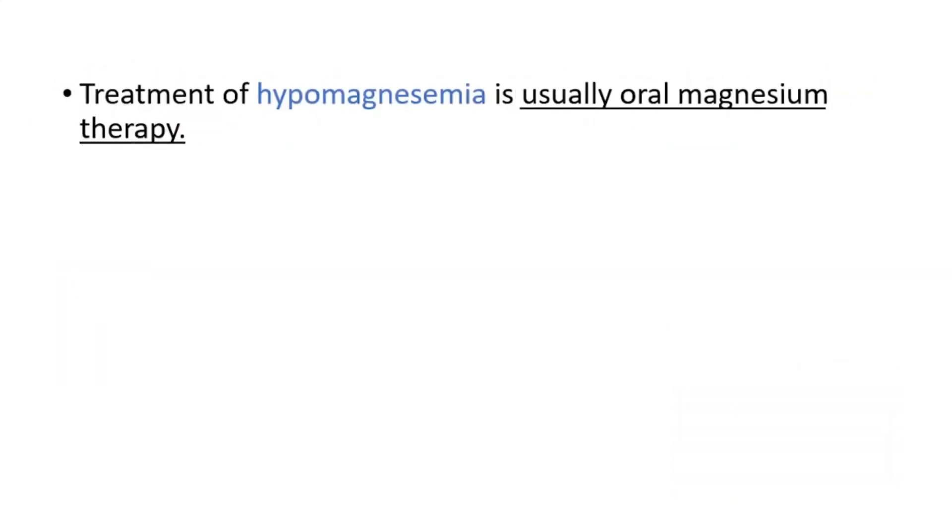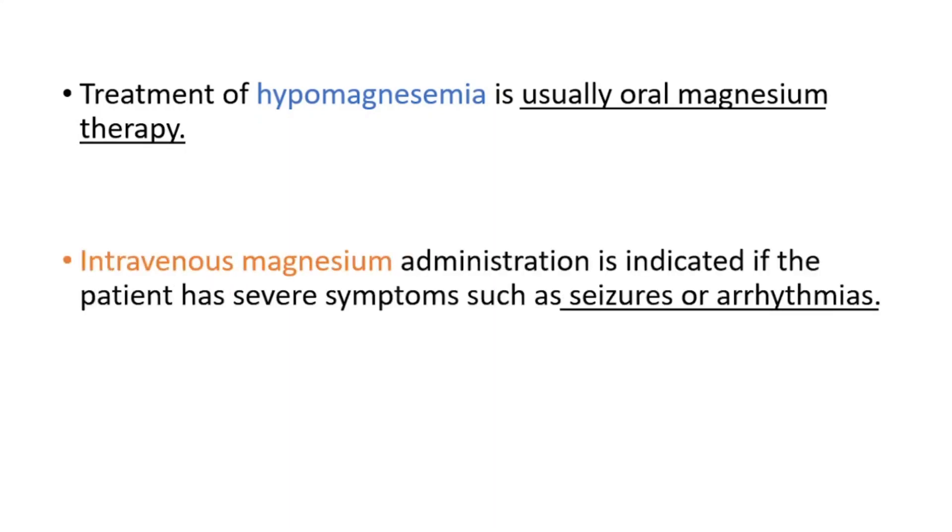In order to treat hypomagnesemia, we generally use oral magnesium therapy, but in some cases we can use intravenous magnesium — generally when we see seizures, arrhythmias, or severe symptoms.